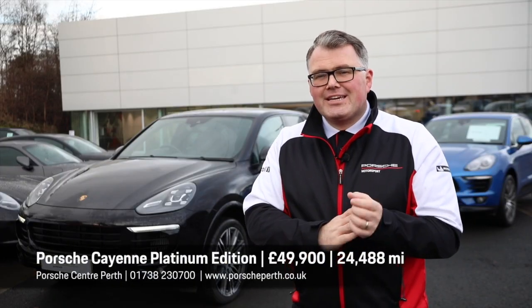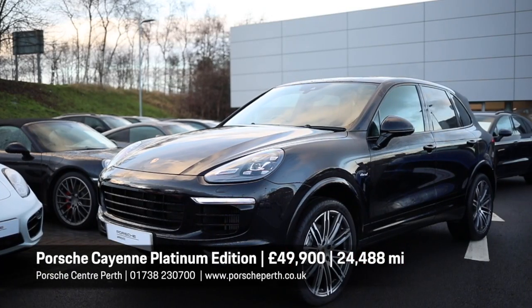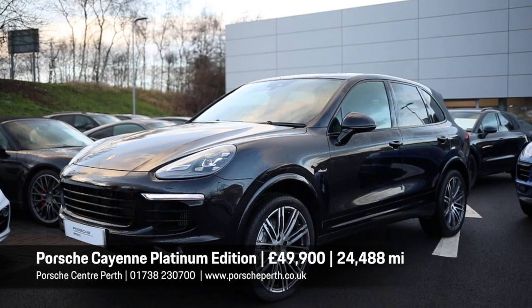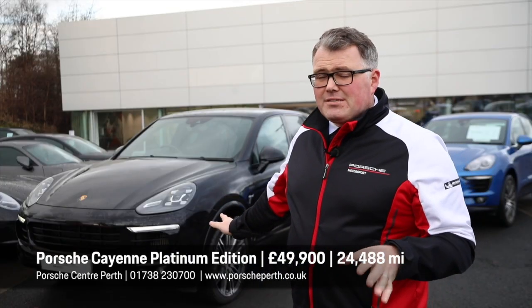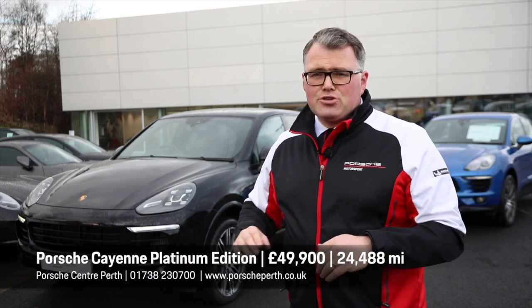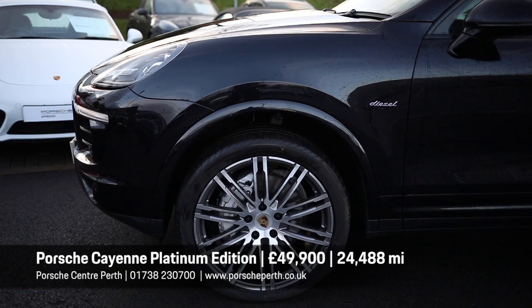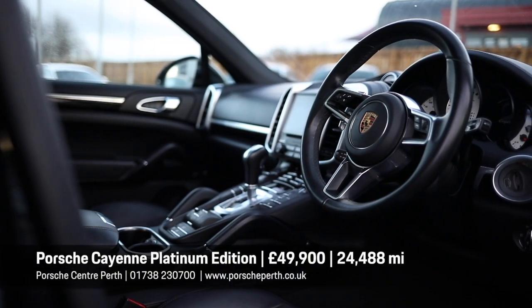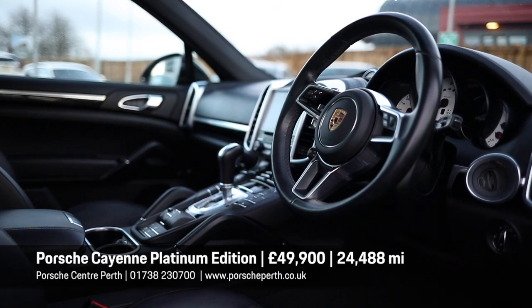And how about this to finish? The Cayenne V8 Diesel S — 626 foot-pounds of torque, 385 horsepower from its 4.2-litre diesel engine. Absolutely staggering performance. This thing weighs about two and a half tonnes and corners like a John Cooper Works Mini. This is a platinum edition. It's got the 21-inch turbo design wheels, half leather, half Alcantara seats, the PDLS Plus system, and a sport chrome pack. And if you go really close to the exhausts, what a burble you get from it.